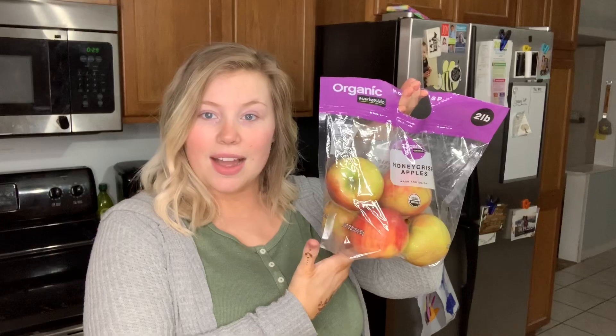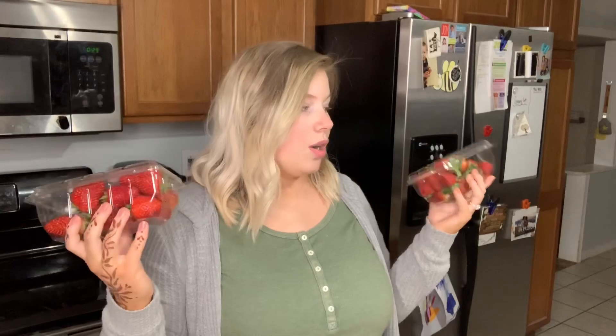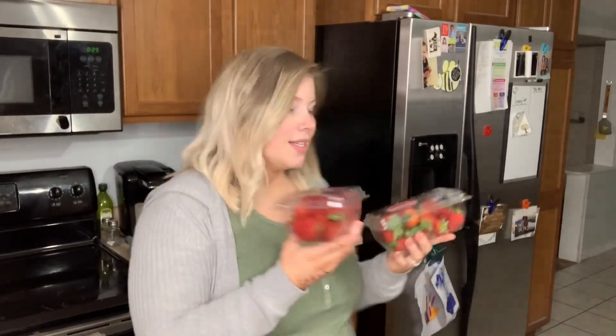Hayden loves apples so they never go to waste. Next I got these two containers of strawberries — we love strawberries. I've been obsessed with fruit this last trimester of pregnancy, craving all the fruit. Typically when I get groceries I cut all the fruit up and keep it in the fridge so we can snack on it throughout the day or after dinner as a dessert.